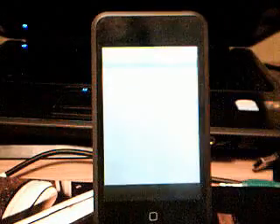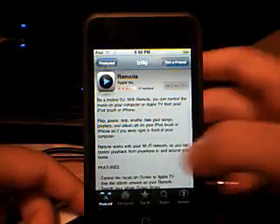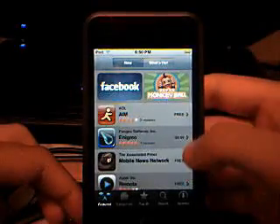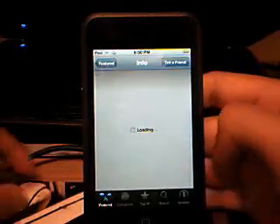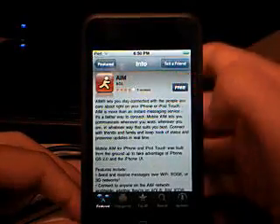Okay, I'll just show you the App Store. Here we go — it takes a while to load. Here I am, I was at Remote. We can go to Featured. Let's say we want AIM — I haven't downloaded that yet. So, AIM — you can see what it is. We want to download it. It says free — click on free and install.